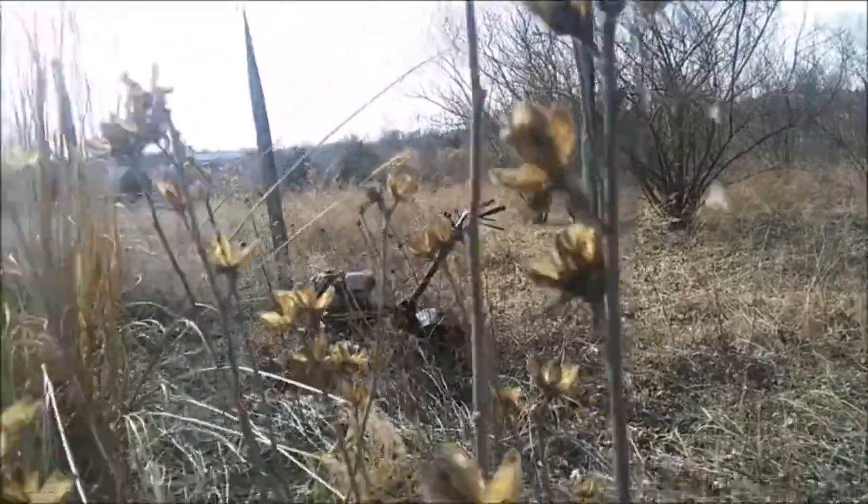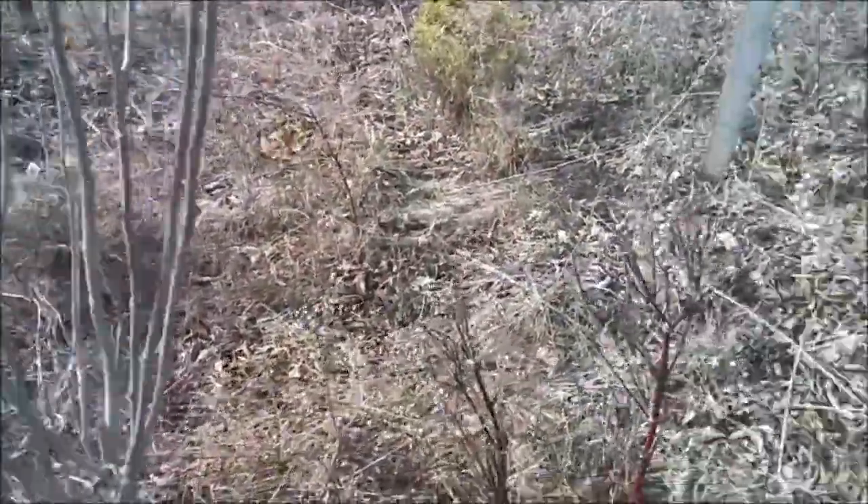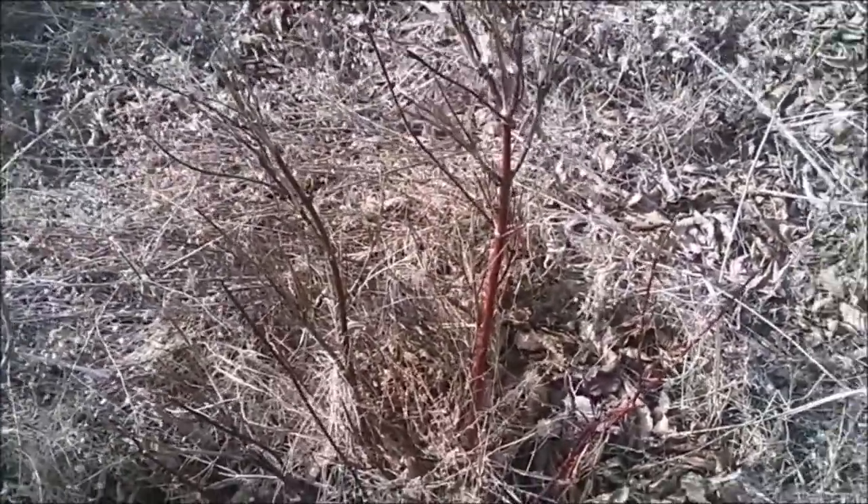This is a Rose of Sharon — I guess these are all growing. You gotta get some cuts from this. And this is a red twig willow, and the deer just absolutely love it — it can hardly even grow.